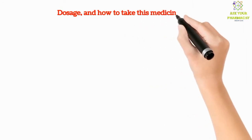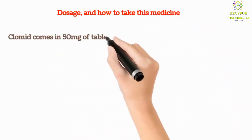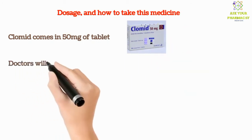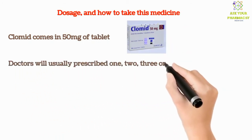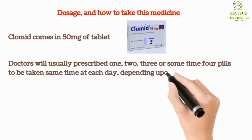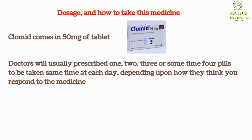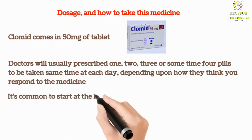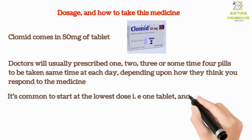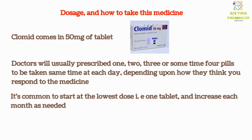Now coming to its dosage and how to take this medicine. Clomid comes in 50 milligrams tablets. Doctors will usually prescribe one, two, three, or sometimes four pills to be taken at the same time each day, depending on how they think you will respond to the medicine. It's common to start at the lowest dose — that is, one tablet — and increase each month as needed.